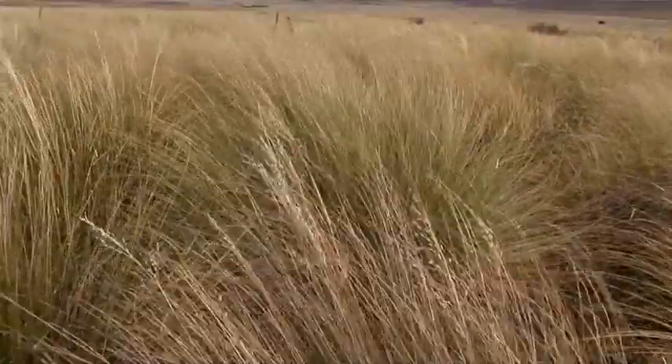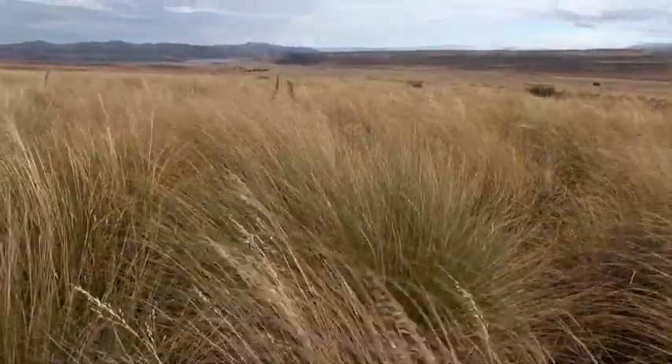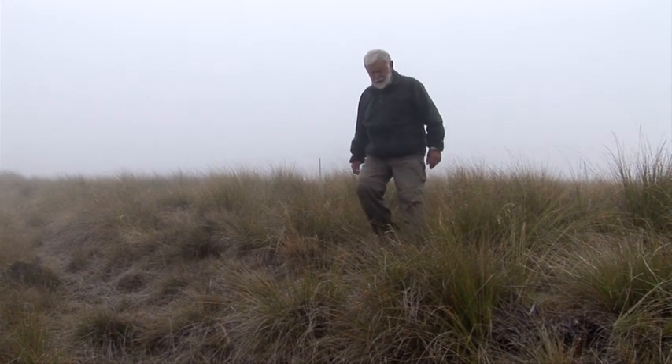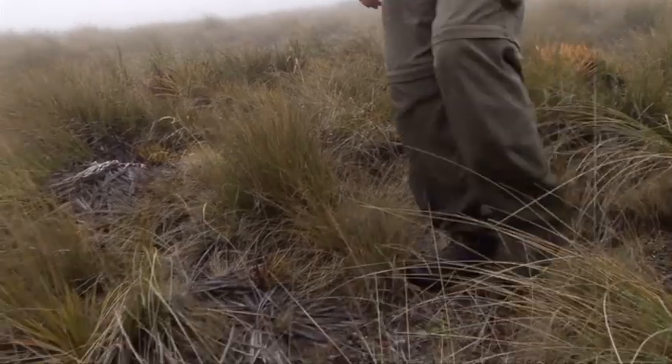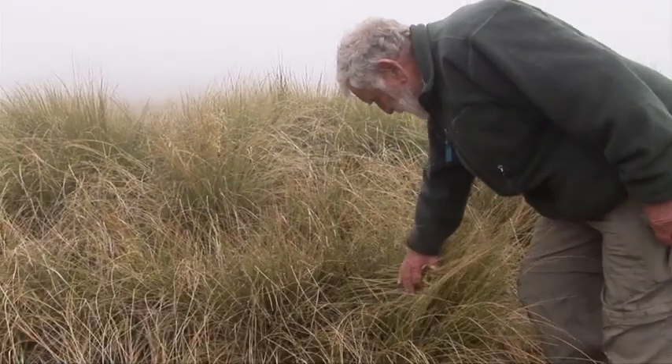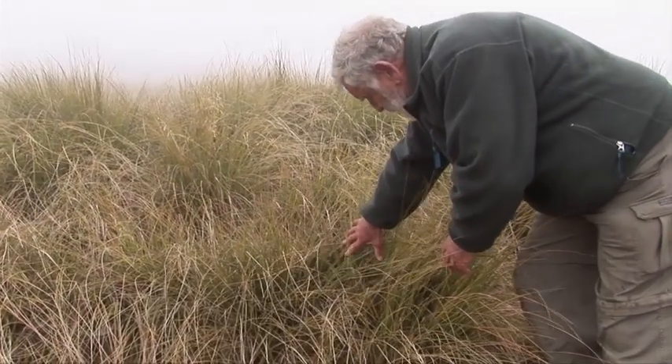Our tussock grasslands are as important a heritage factor for us in New Zealand as our tall forests and our high mountains. Few people know the tussock grasslands of New Zealand better than Professor Alan Mark. He has spent almost 50 years of his life amongst them.